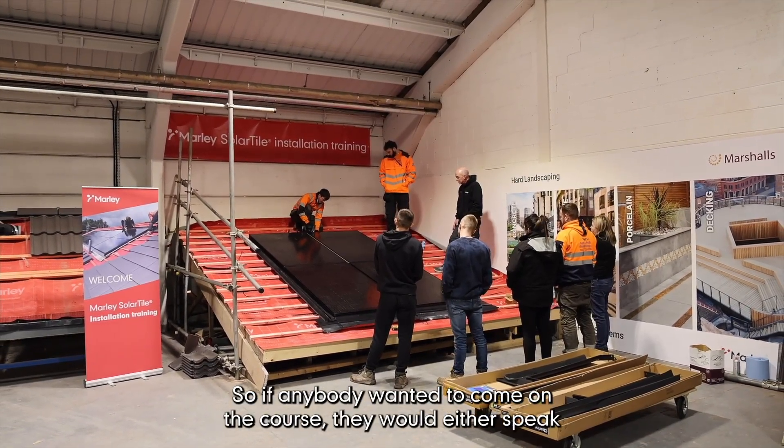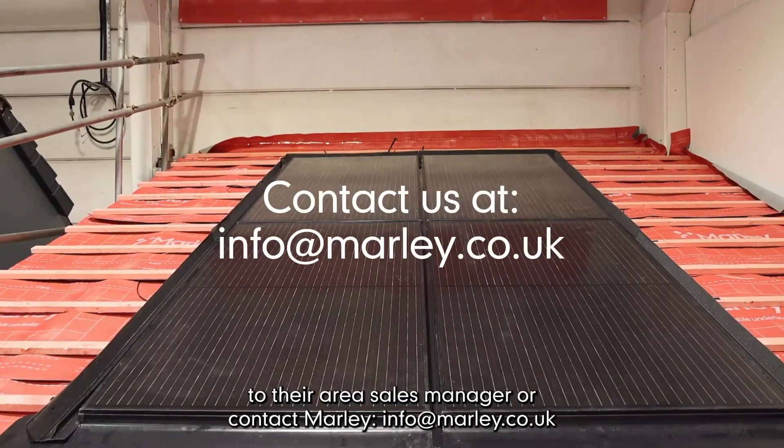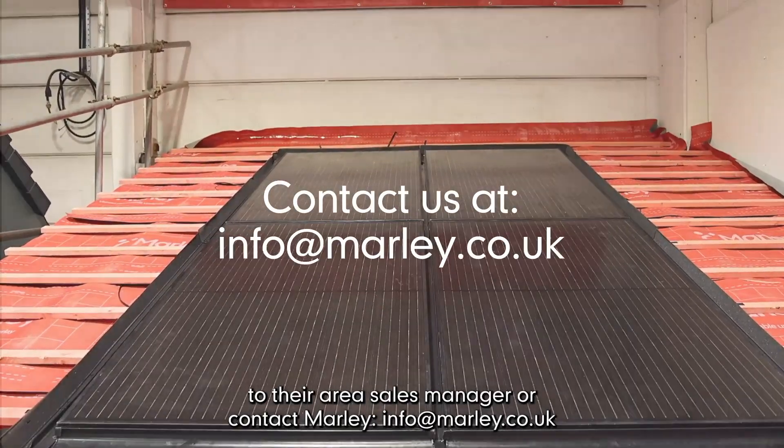If anybody wanted to come on the course, they would either speak to their area sales manager or contact Marley at info@marley.co.uk.